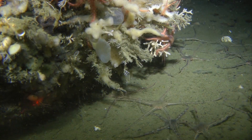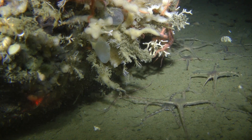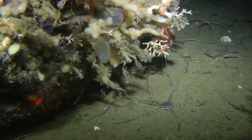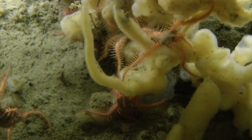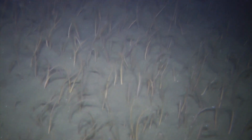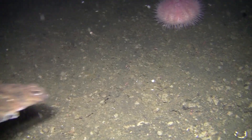Brittle stars appear in incredible numbers, awkwardly scooting themselves along the sandy seafloor, feeding on anything they can find. These small invertebrates are underwater architects, burrowing into the soft bottom, making mounds, tracts, and depressions that create habitat for other marine life.